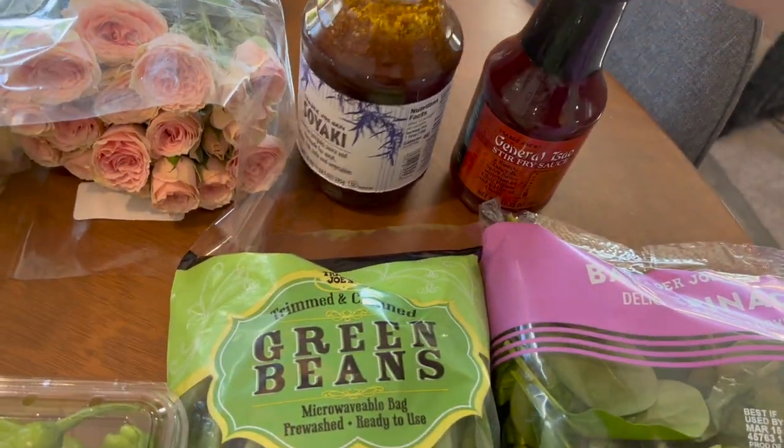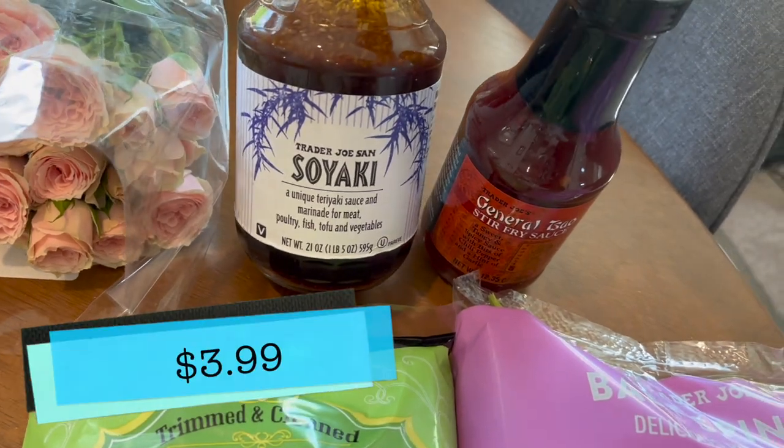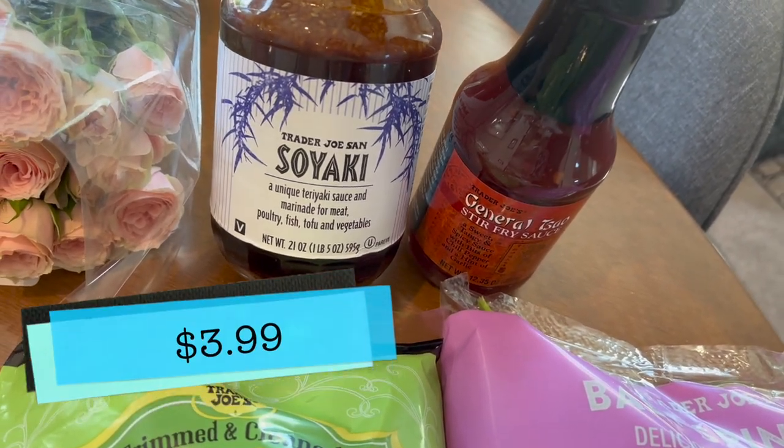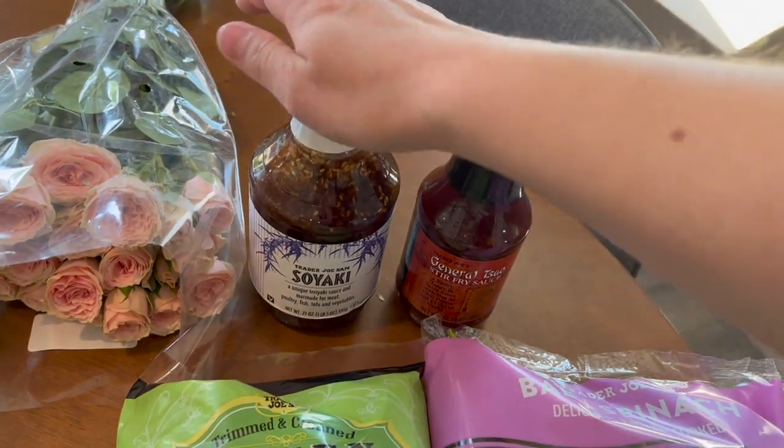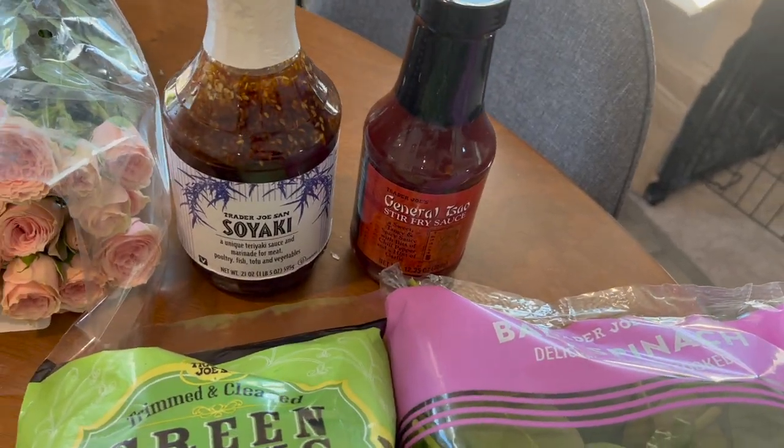And then the Soyaki — it's a really great marinade. It's got teriyaki sauce and soy sauce, and that's really convenient packaging putting them both together. It would be great for marinating and grilling and all that fun stuff.